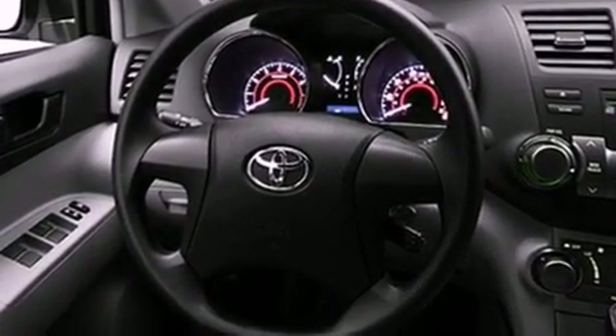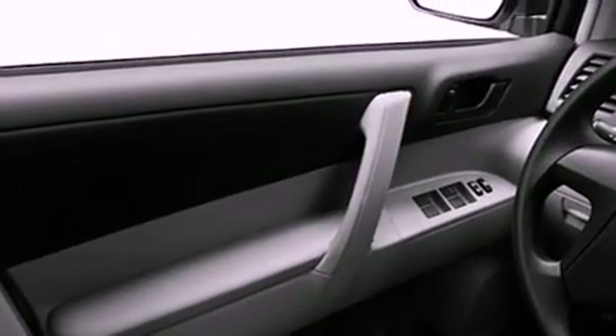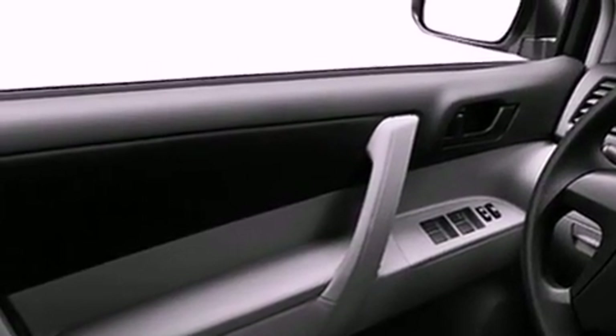Its top features include heated seats, air conditioning, a power rear lift tailgate, an iPod-ready stereo system so you can take your music with you, leather seats, aluminum wheels, a rear spoiler, a low tire pressure indicator, cruise control, and a sunroof that enables you to fill the cabin with fresh air at the push of a button.